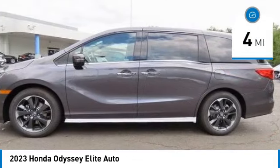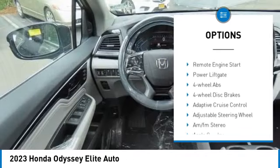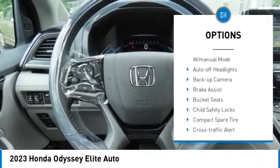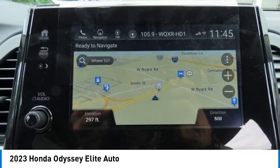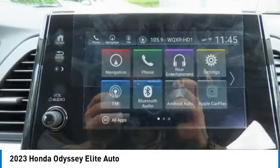Here are some of this vehicle's great options: rain sensing wipers, moonroof, tire pressure monitoring system, blind spot monitor, electronic stability control, heated mirrors, aluminum wheels, rear spoiler, remote engine start, and power liftgate.